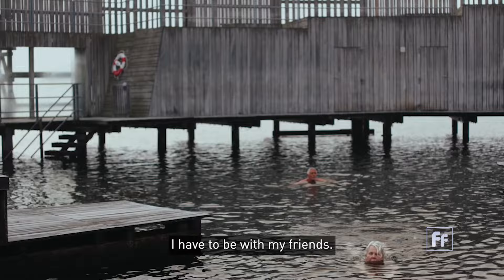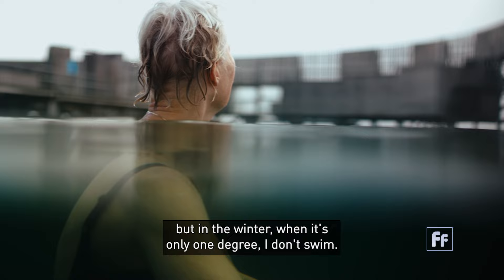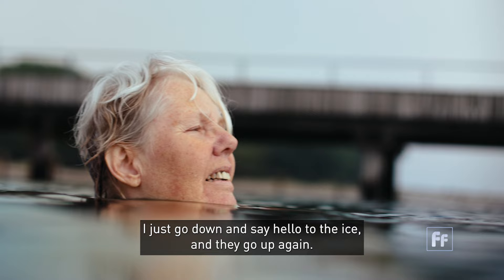I don't like to swim alone — I have to be with my friends. In the summertime I swim about five minutes maybe. But in the winter, when it's only one degree, I don't swim — I just go down and say hello to the ice, and then go up again.